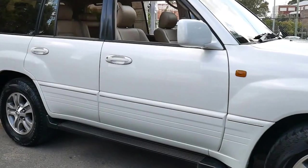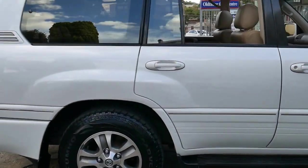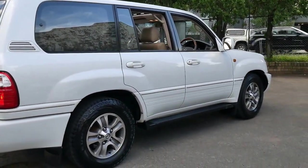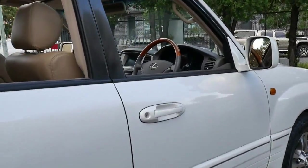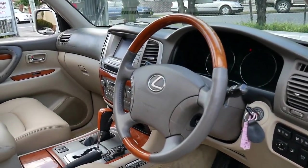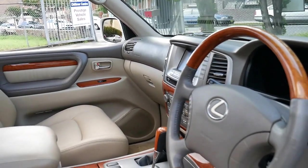This white LX470 has just come in and it's a very good car. It's pearl white in color which I think is the pick of the colors of the LX470. They weren't available in many colors with beige interior. This is also the update series which came with a five-speed transmission, reverse camera and in-built navigation.